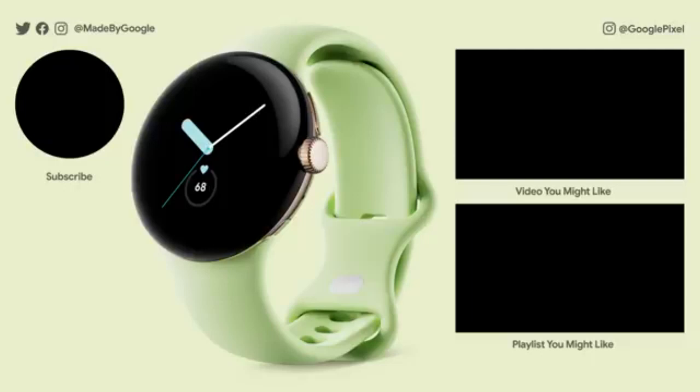For Android users seeking a smartwatch with solid ECG capabilities and deep Fitbit integration, the Google Pixel Watch is a smart, stylish choice.